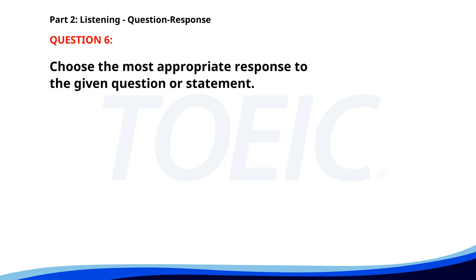Number six. When is the deadline for the submission? A. I'll check my email. B. We've missed the deadline. C. It's next Friday. The correct answer is C. It's next Friday. Number seven. Did you enjoy the conference? A. Yes, I know the speaker. B. We'll discuss it later. C. It was very informative. The correct answer is C. It was very informative.